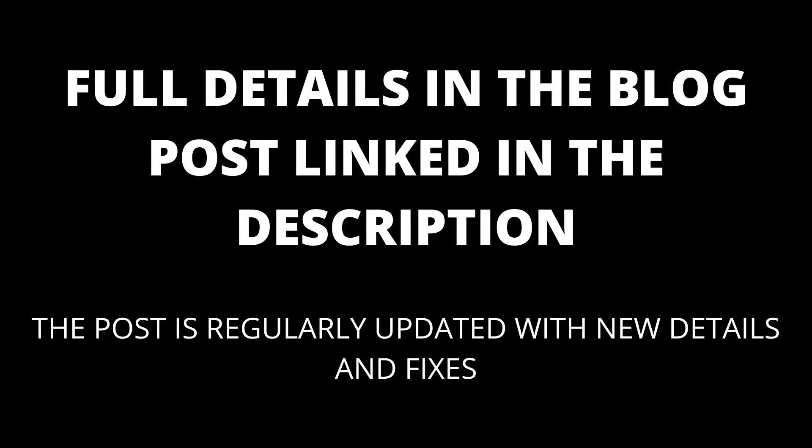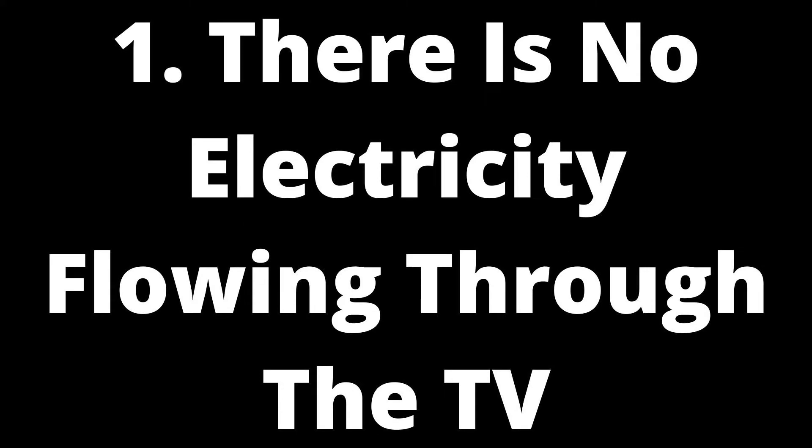Full details are in the blog post linked in the description, which will be kept up to date with any new details. Here are a few common causes why your Emerson TV keeps shutting off: there is an issue with the power source or outlet, the remote batteries are flat or the remote does not work, the cords are damaged and impaired, or too many devices are connected to the TV.